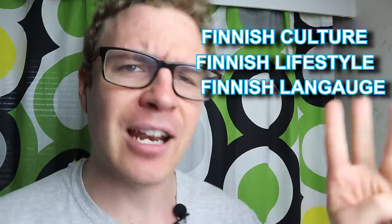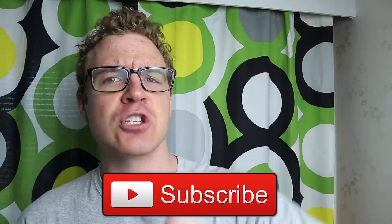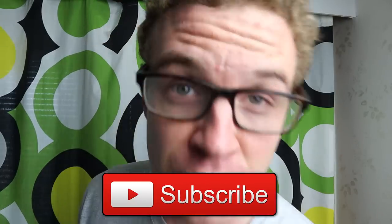What up Fintastiks! Welcome to another video! If you're here for the first time, welcome! My name is Alex and I make Fintastic videos about Finnish culture, lifestyle and language. So if you're into those kind of things, hit the subscribe and the bell button, because you will join our Fintastic Squad!